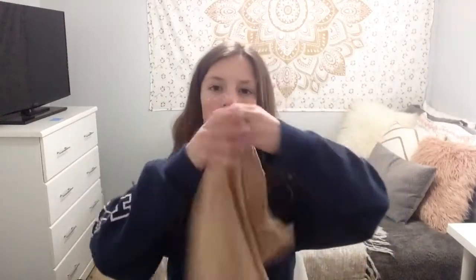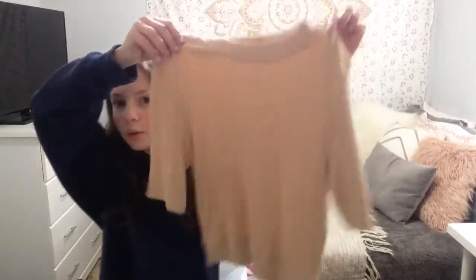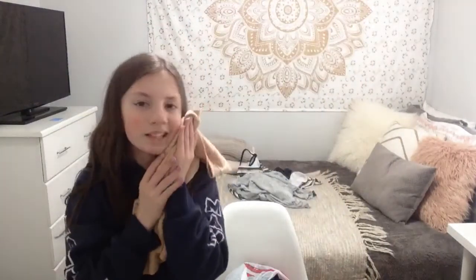Now the next store is Awoke Vintage, and I got this super cute necklace which will match with this t-shirt sweater kind of thing. It's so soft and cute — it's really so soft.